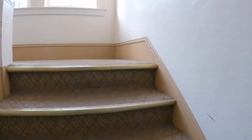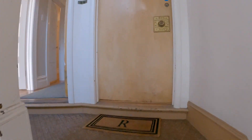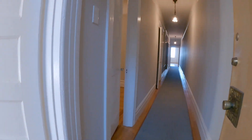We're going to walk up to the second floor. These are very spacious flats here. The entrance to the unit is over here to the left — nice long hallway.